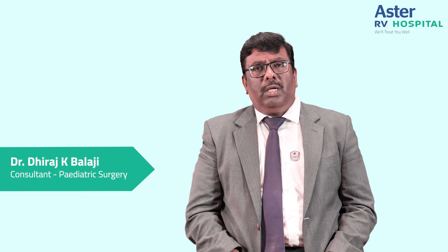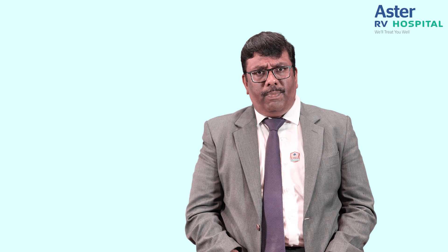Hi everybody, I am Dr. Dheeraj K. Balaji, Senior Consultant in Pediatric Surgery, Department of Pediatric Surgery at Astor RV Hospital. Today I am going to talk on a topic called hypospadias.